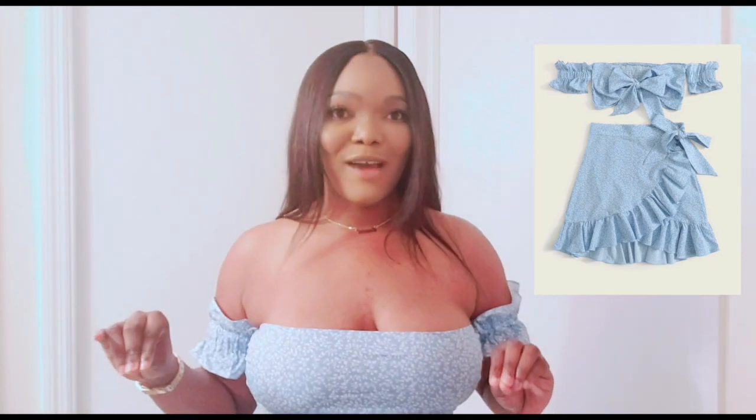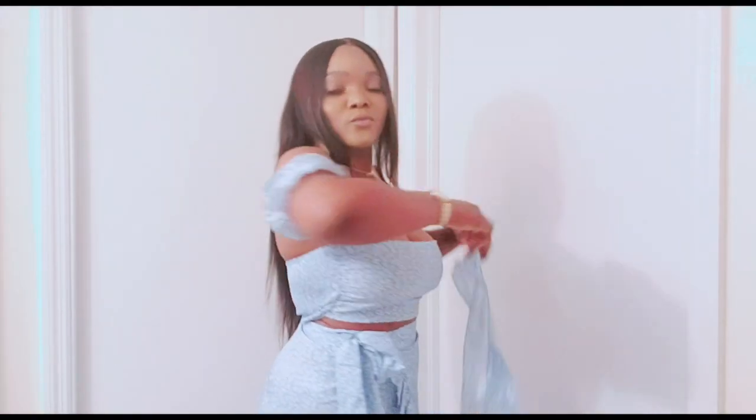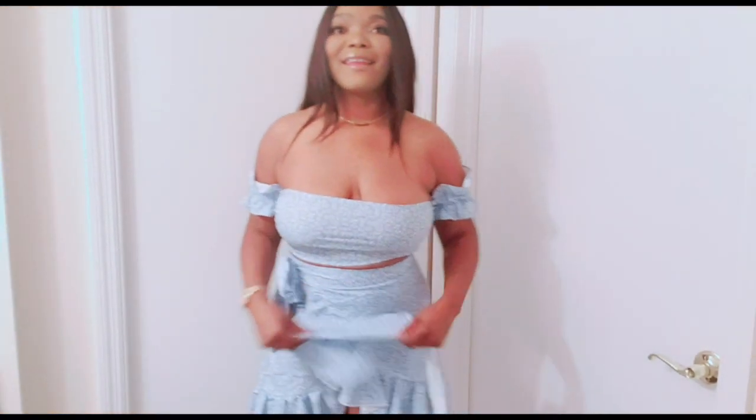The next outfit that I got is this really, really cute two-piece set. When I tell y'all I am in love with this outfit, I'm in love. I think I saw Ruth — she did a try-on haul with Pretty Little Thing. I'm going to link her channel in the cards above. I think her channel is Life with Risaal. When I saw her wear that outfit, I was like, I have to get it. I love it. I love it. This is how it looks.